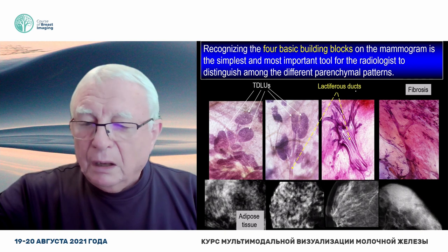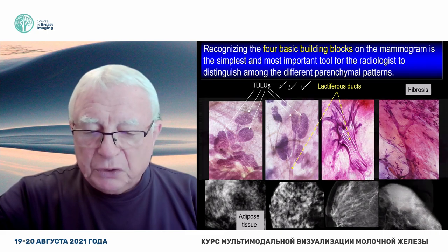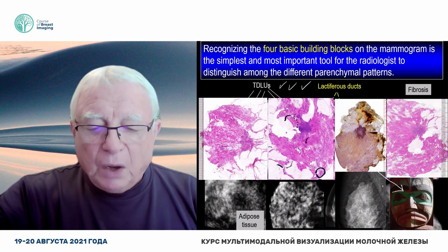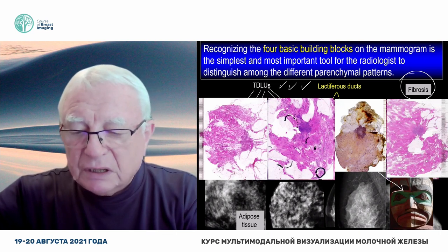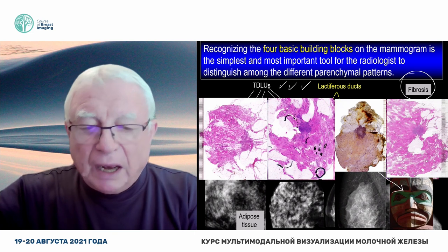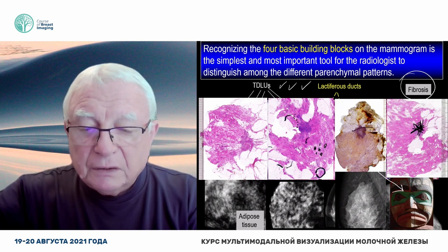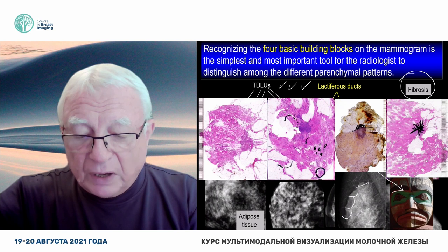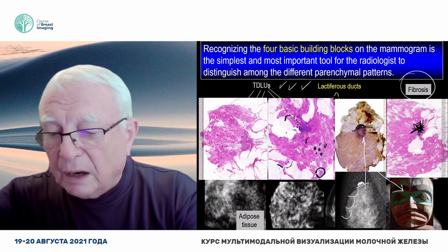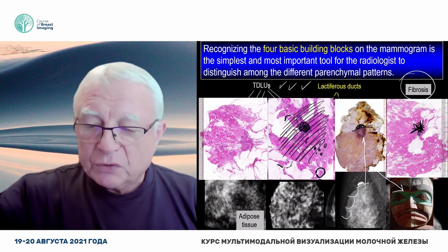Then comes the trouble. We can handle building blocks one, two, and three. But both you and I look puzzled when the fourth one — fibrosis — comes into the picture. Why? Because it hides the TDLU, it hides the ducts, and unfortunately it hides the cancer. Either I see only the tip of the tumor, and you have to be an extremely good mammographer to find it. Or there is no radiologist on earth who can find this cancer totally hidden within the fibrous connective tissue.